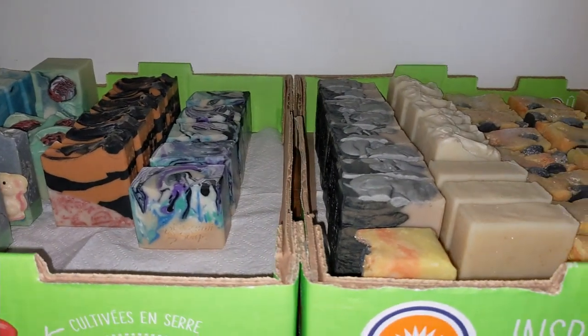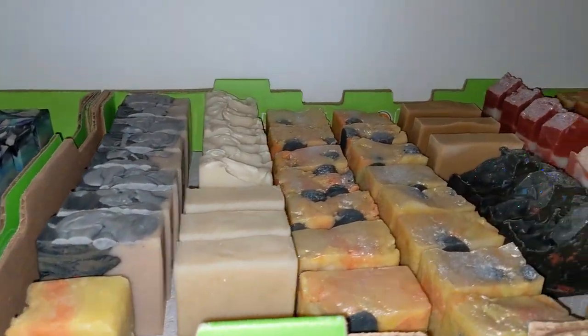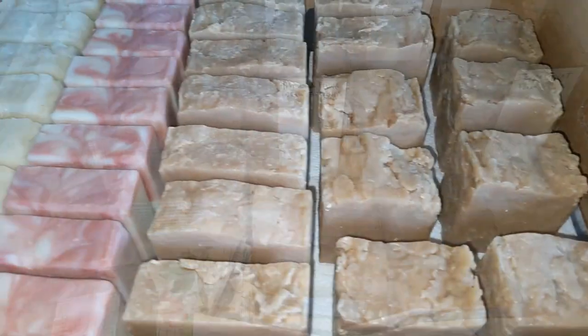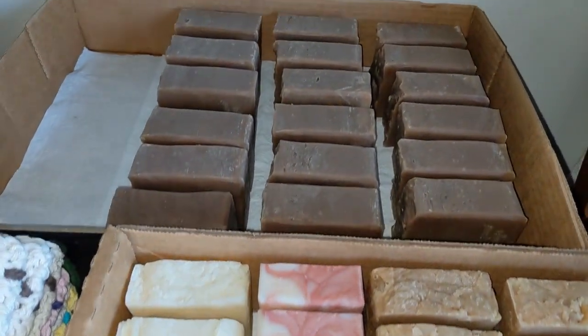I've got the same problem that most soapers do, which is you make more soap than you can use or sell, so you end up just giving it away. But I figured let's have a sale and see how much I can get rid of. So when I upload new soaps to Etsy, which I have done today, I like to do a suds test for fun. It's just neat to see how each bar performs, even if you can't tell a difference between each bar.